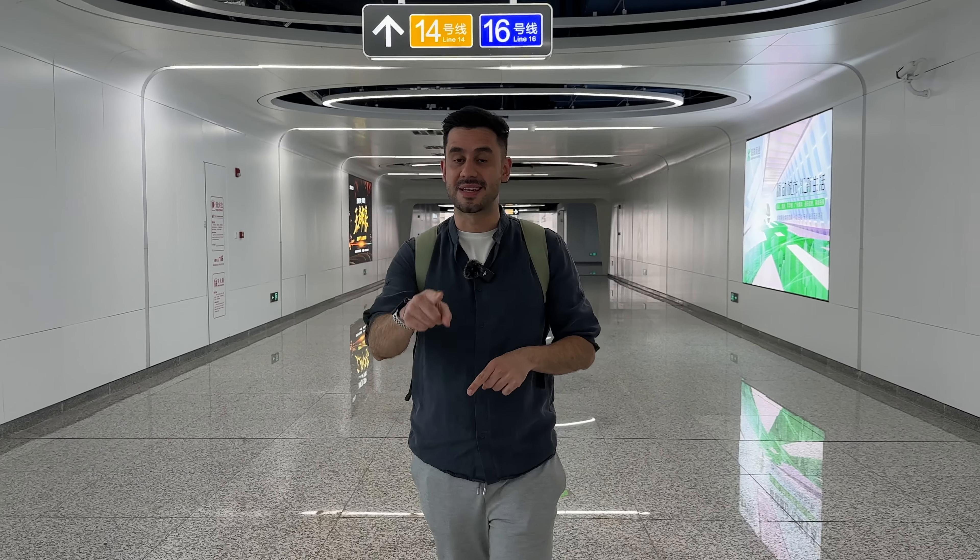Today it's Saturday, it's the weekend. There are not a lot of people in this station. Usually on weekdays there will be a lot of people commuting and using the different lines passing through this station. From here, wow, it looks very beautiful.